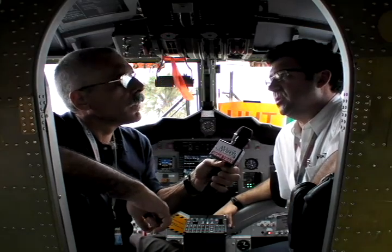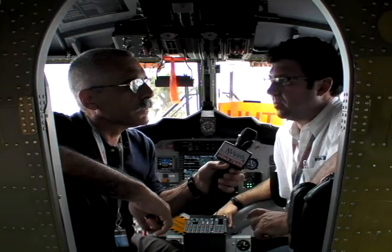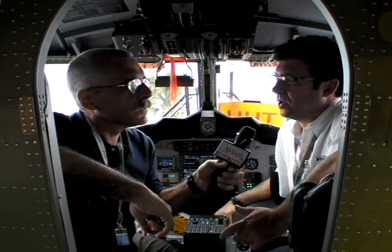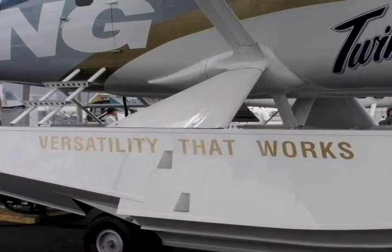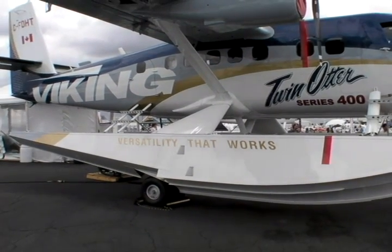We acquired the type certificates from Bombardier for the Chipmunk right up to the Dash 7, and knew in the back of our mind that there might be an opportunity with one of these aircraft to put them back into production. Did some market study work and determined, in short order, that the Twin Otter was going to be the aircraft that people wanted to see back into production.